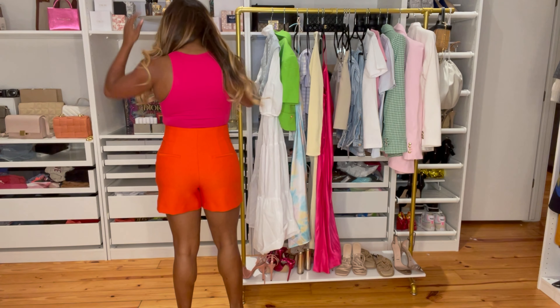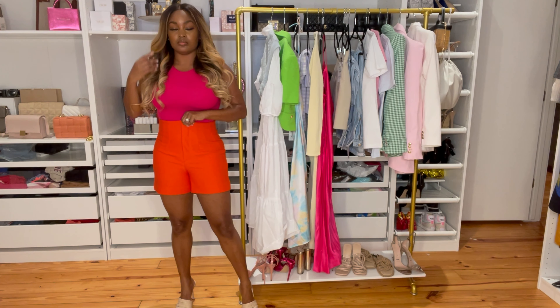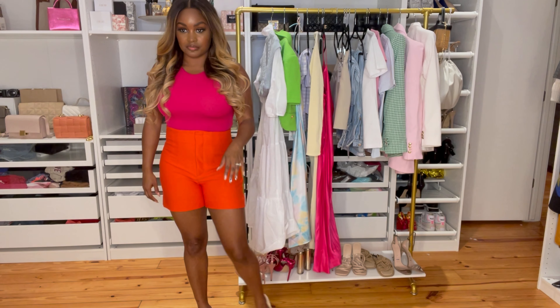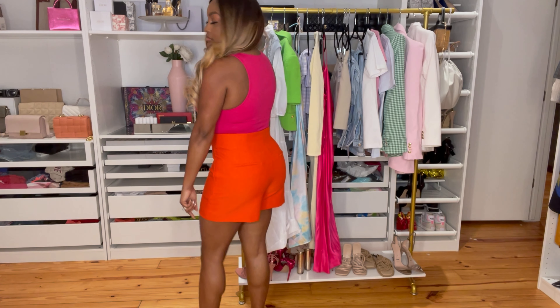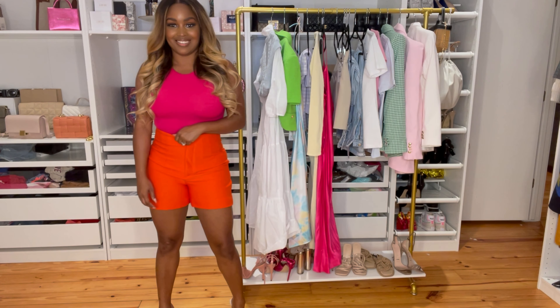I tried on the orange shorts first — I'm a sucker for orange and fuchsia together, I think that's a great color-blocking moment. My only concern was that when I closed my legs I got a little bit of fabric gapping or overlapping, as if they were too small. They're a medium. I want to go a size up but then I feel like they'd be too big in the waist. There's also something weird going on with Zara sizing.